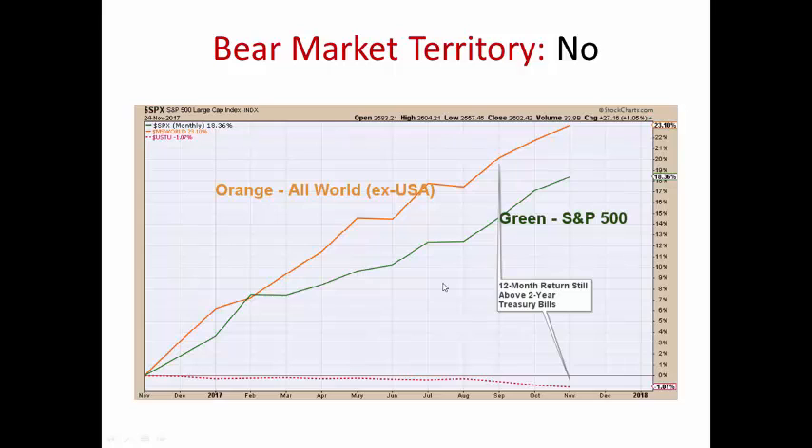First things first — bear market territory, not even close. The All World XUSA index, this orange line, and the S&P 500, this green line, are greatly outpacing U.S. Treasuries, so we're not even concerned about being in bear market territory right now.